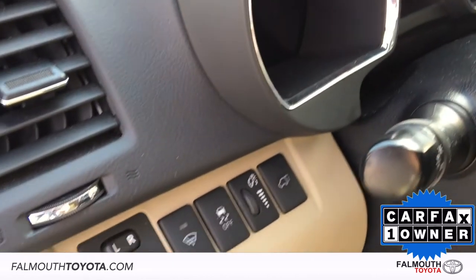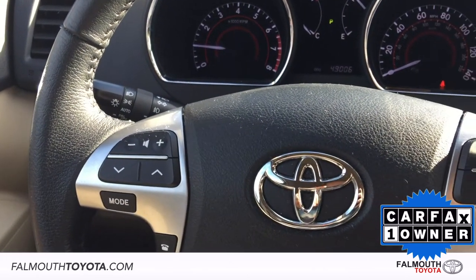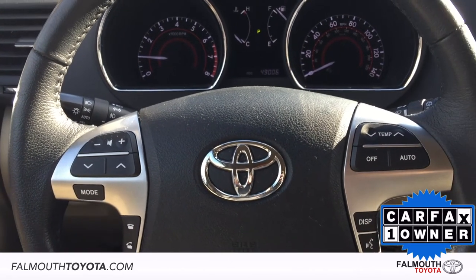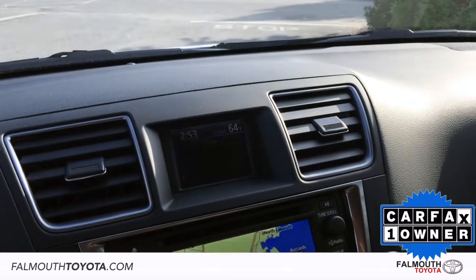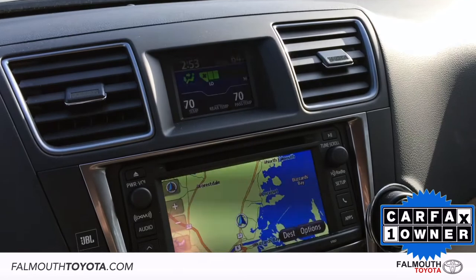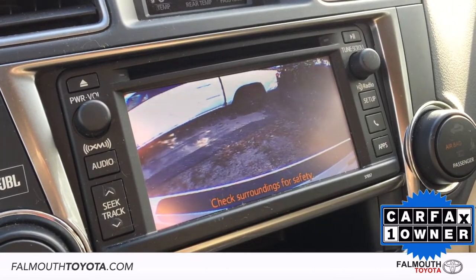There are power mirror controls, de-icer, and liftgate buttons to the left of the steering wheel that includes audio, phone, and climate controls, voice recognition, and cruise controls. The top 3.5-inch customizable display is for your climate, clock, and trip info. The larger 6-inch touchscreen display is for your navigation, backup camera, and other useful apps.